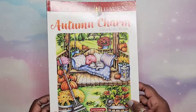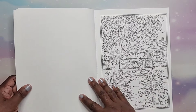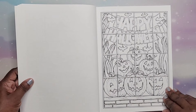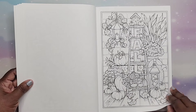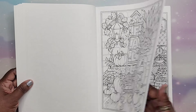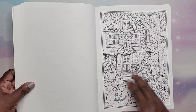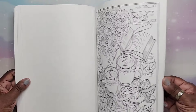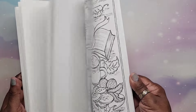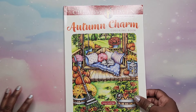Then we have Autumn Charm by Theresa Goodridge — this is 2021. Lots of fun coloring for fall. I love some of the images. I don't think I've done anything in this one yet. Just gorgeous, I love it. That is Autumn Charm by Theresa Goodridge.